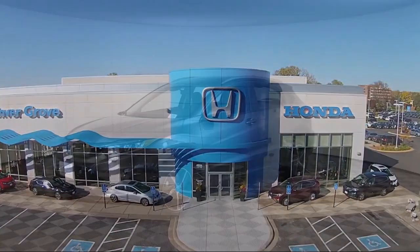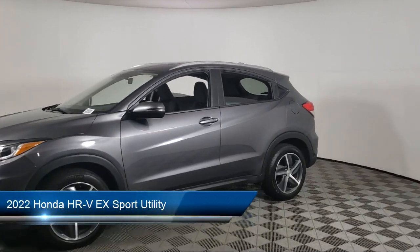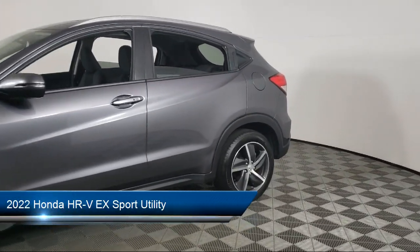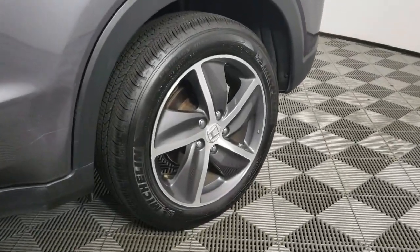Welcome to Invergrove Honda, and here's a look at another one of our great vehicles for sale. It comes equipped with heated front seats, Apple CarPlay and Android Auto, rear view camera, keyless entry, and roof rack.